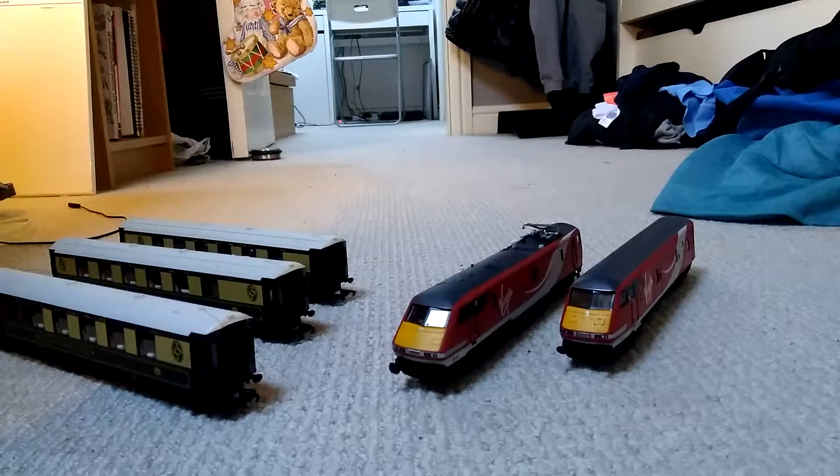Hey guys, I thought I'd just do a quick bit of telling you about things I've just been given this Christmas.